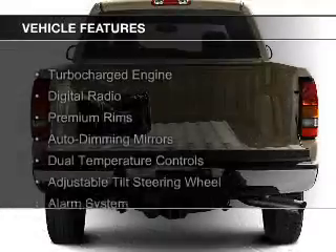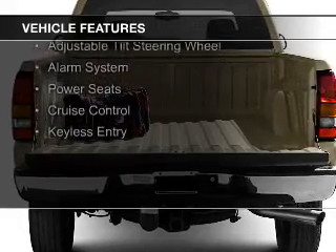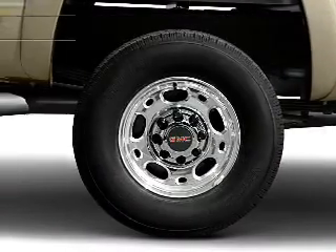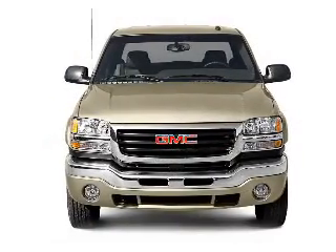The features include a turbocharger, digital radio, premium rims, auto-dimming mirrors, dual temperature control, an adjustable tilt steering wheel, an alarm system, power seats, cruise control, and keyless entry.